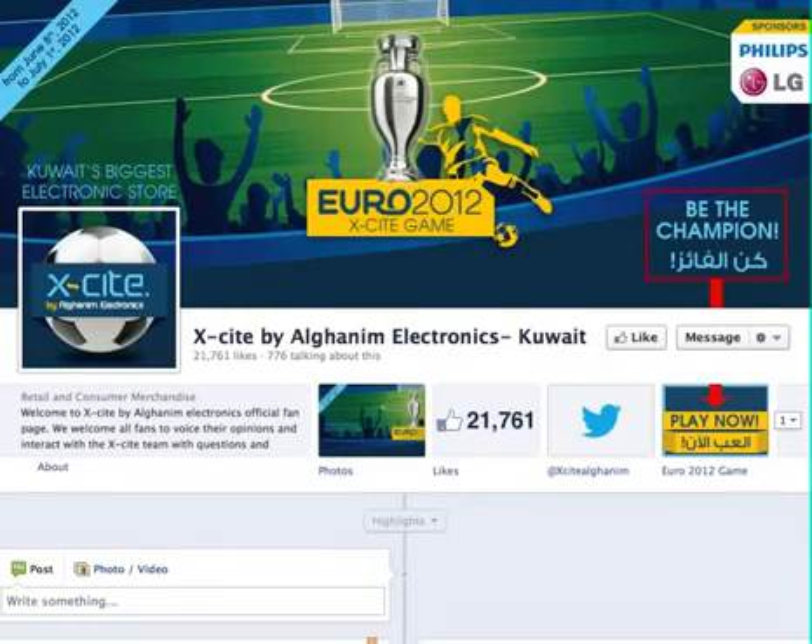First Facebook app for EuroCup 2012. Basically we'll show you how to play this game.